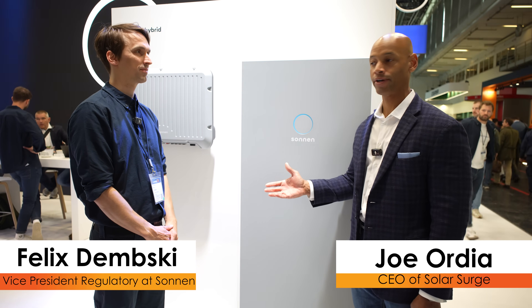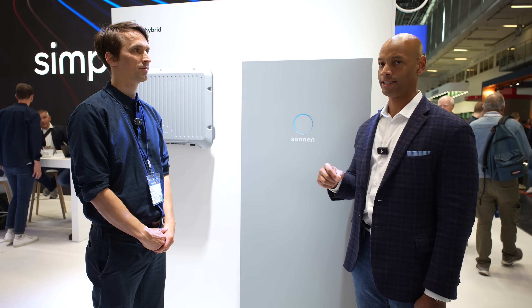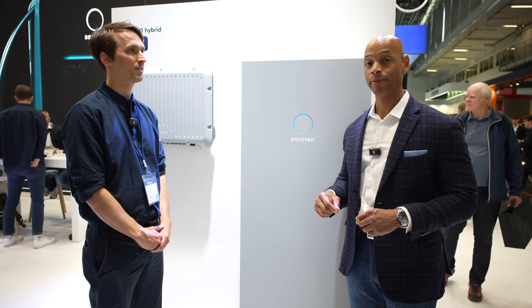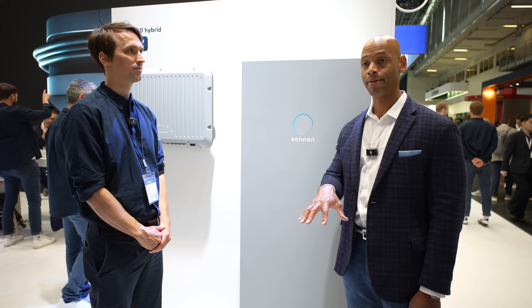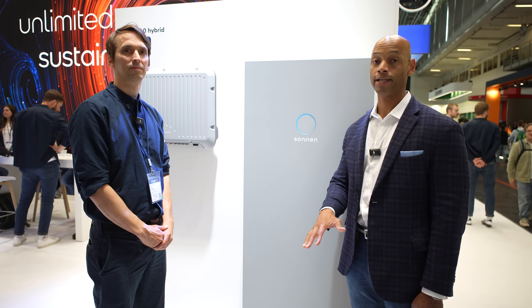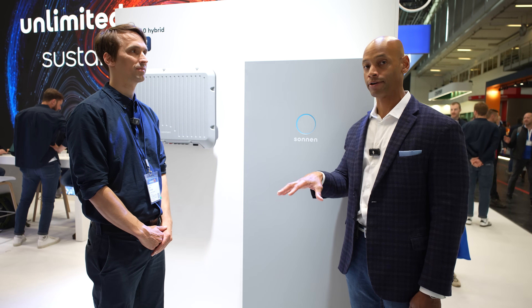This has been a chat with Felix Dembski from Sonnen. Sonnen is the number one AC-coupled battery in Germany by market share, and the Sonnen Eco product has been out for over 10 to 12 years. A big part of why we're here in Germany is because as the US solar and storage market matures, you're going to see a lot of international companies that are already operating in more developed European storage markets entering the US. As Felix mentioned, the feed-in tariffs or net metering credits offered by utilities are much less, or in some cases zero — that's when you'll see more people adopting battery storage. Brands like Sonnen, you're going to see much more in the US in the next five to ten years.